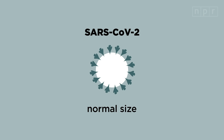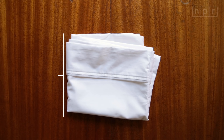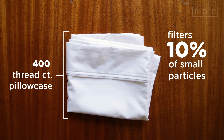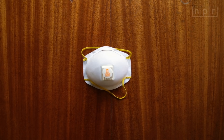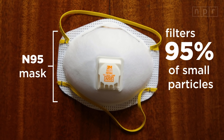SARS-CoV-2 is a normal-sized virus, approximately 120 nanometers in diameter, or roughly 10,000 times smaller than the head of a pin. Some fabrics are better than others at blocking out particles in that size range. For example, a single-layer mask made from a top-of-the-line 400-thread-count pillowcase might have a filtration efficiency of around 10% of small particles in the range of 300 nanometers — that's the size used to test N95 respirators. Meanwhile, N95 respirators filter out at least 95% of small particles in this range when worn properly.